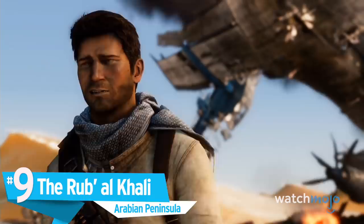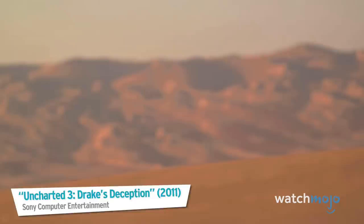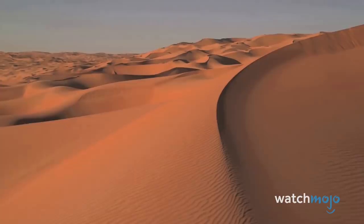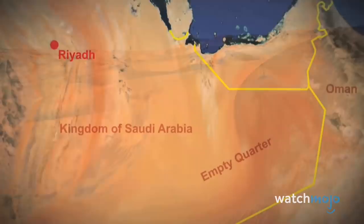Number 9: The Khoub al-Khali, Arabian Peninsula. The Khoub al-Khali, or Empty Quarter, is one of the world's biggest sand deserts and is a part of the larger Arabian desert. The Empty Quarter is an area of active sand dunes in the south of the Arabian Peninsula, situated between the Kingdom of Saudi Arabia and the Sultanate of Oman.